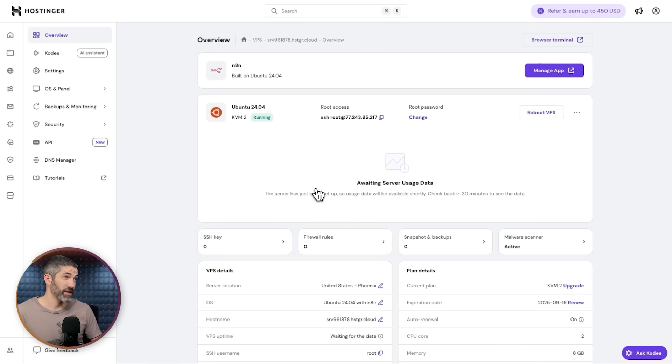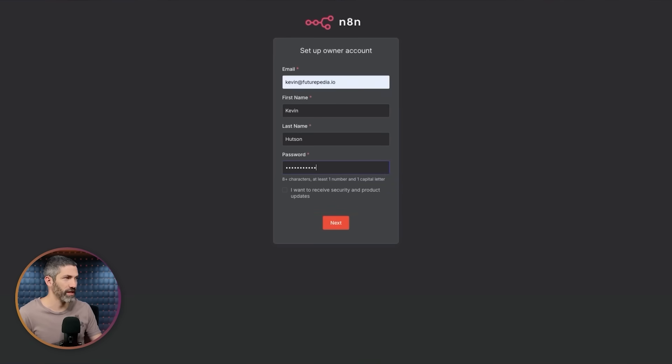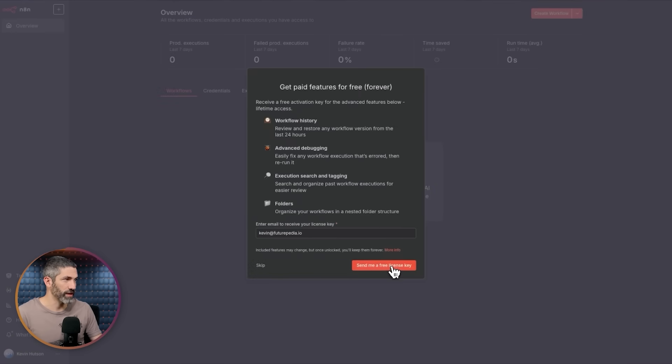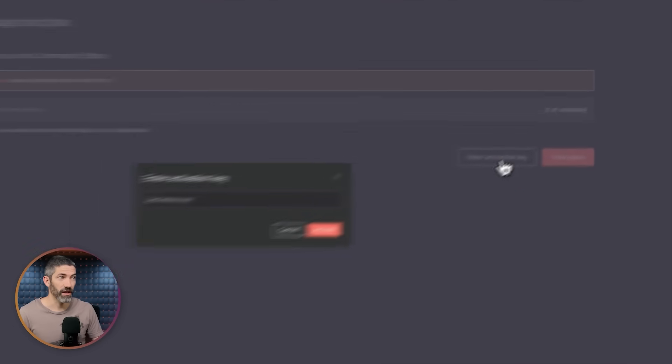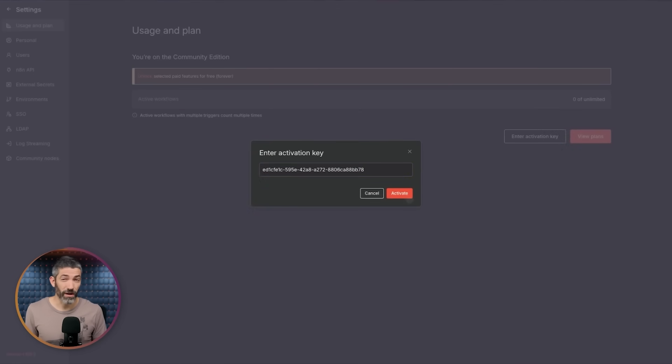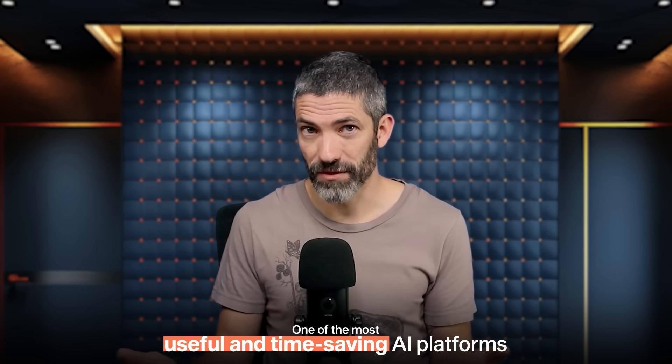After the standard billing and setup process, you'll see the dashboard. Since I selected the N8N option, it's right up here to open — click Manage App, set up your N8N account, skip through the first screen, but on the one with the free license key, click the button to send the key, get it from your email, go to your plan, click 'Enter Activation Key,' and paste it in. And that's it — you are up and running with your own self-hosted version of N8N.